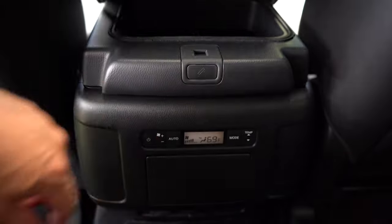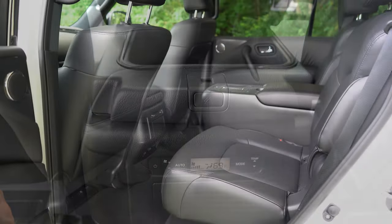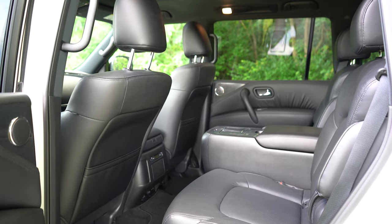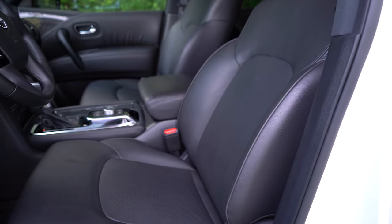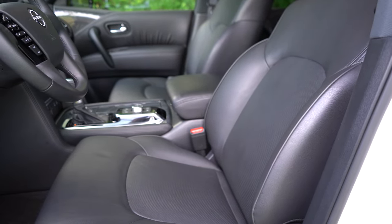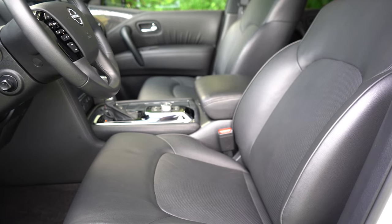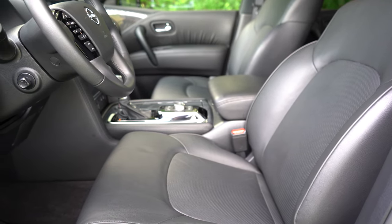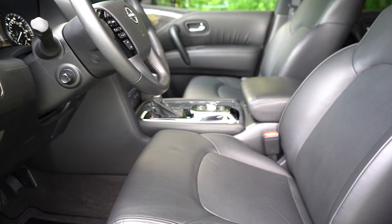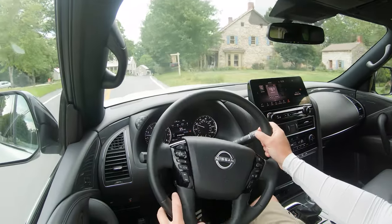If rear passengers press the button right in front of them, there's storage within the center armrest as well. Moving to the front seats: cloth seats come with the S, leatherette with the SV, leather with the SL and up. Heated front seats for the SV and up, power adjustable front seats with two-way power lumbar for all trim levels, memory settings for the SL and up for up to two drivers, and ventilated front seats for the Platinum. Overall seating was perfectly comfortable — definitely no issues taking the Armada on a long road trip.